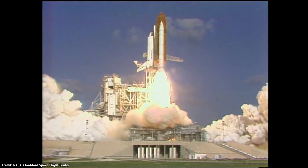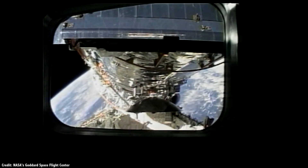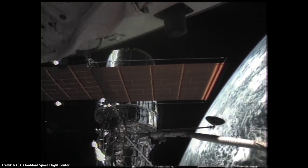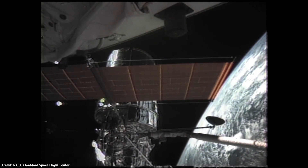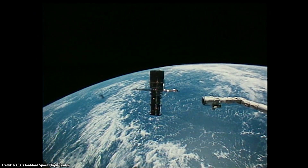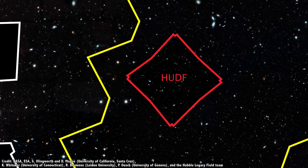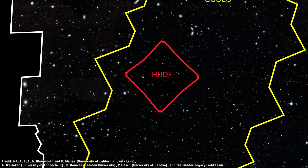NASA's Hubble Space Telescope launched on April 24, 1990, and has been hard at work ever since, studying the cosmos like no other observatory in human history. Several times in its journey, astronomers have called upon Hubble to study a single spot in the sky for weeks at a time, staring as far as it can, almost to the edge of the observable universe. These are the deep fields, including the most recent Hubble Extreme Deep Field.